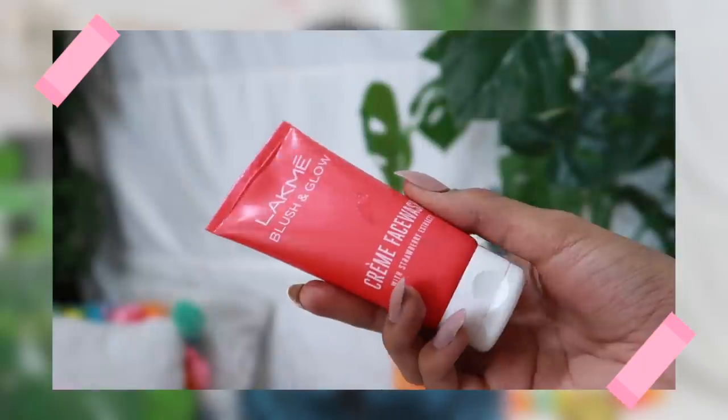A friend told me this face wash dries her out, so the face wash she uses instead — which I've also tried — is the Lacmaze Glow Face Wash in the strawberry version. It smells amazing, so so good. Personally, having oily skin, I really liked it; it's a great face wash. But for my skin type I'd recommend the Himalaya one, while for dry skin I'd recommend the Lacmaze one.